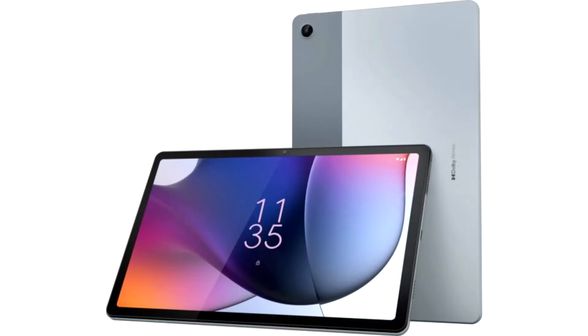The Mototab G62 is a mid-range Android tablet with a 10.6-inch display and a Snapdragon 680 processor. Over a decade ago, Motorola was one of the first companies to launch an Android tablet, but in recent years the company has kept a low profile from the tablet market. That changed last year with the release of the budget tablet Mototab G20 for the Indian market, which was later followed by a mid-range model called the Mototab G70. And now Motorola has released another model.